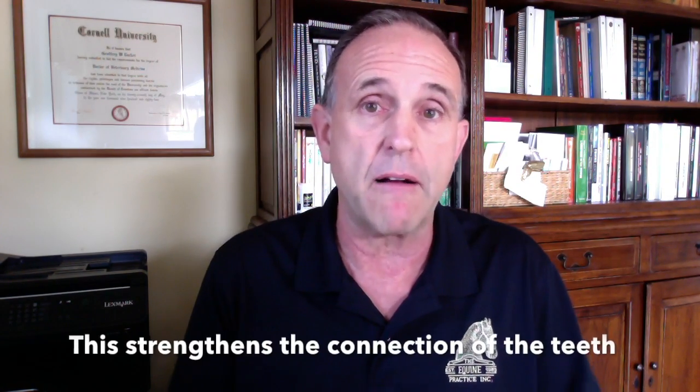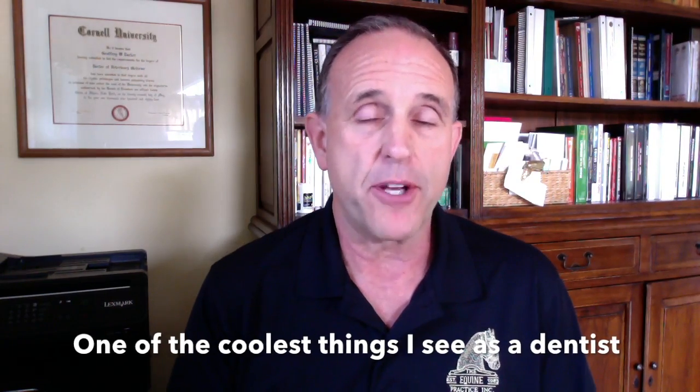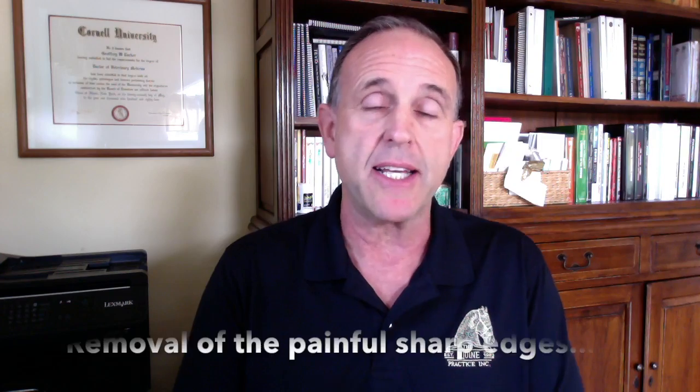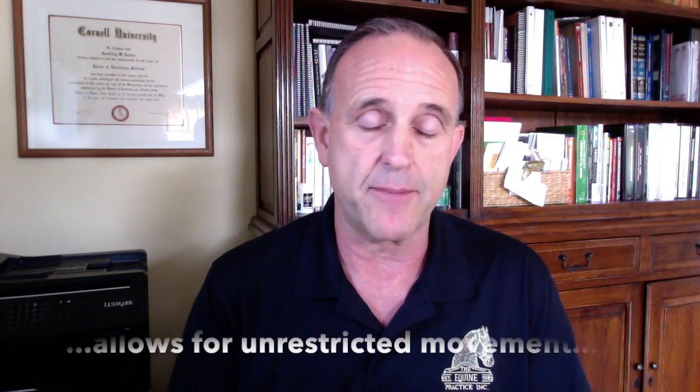Older horses that don't move their tongue get their teeth loose. I've seen dozens and dozens of horses at 25 and older whose teeth rattle when you float them. Yet two months later, when you come back, they're firm in their sockets — all because the tongue can now move around the oral cavity and push these teeth and stimulate a strong bond.